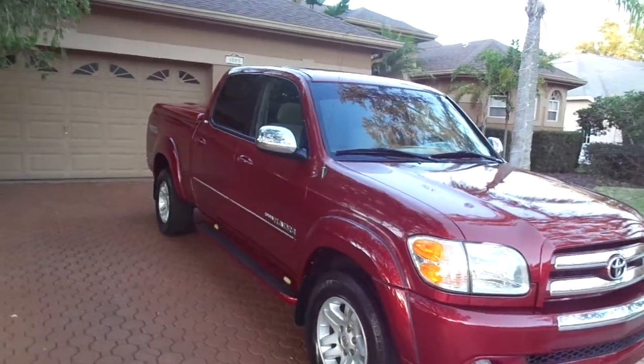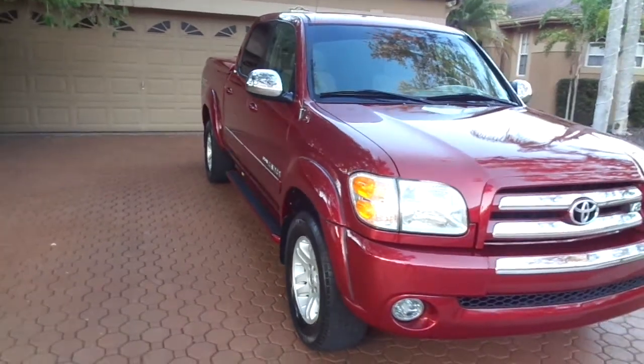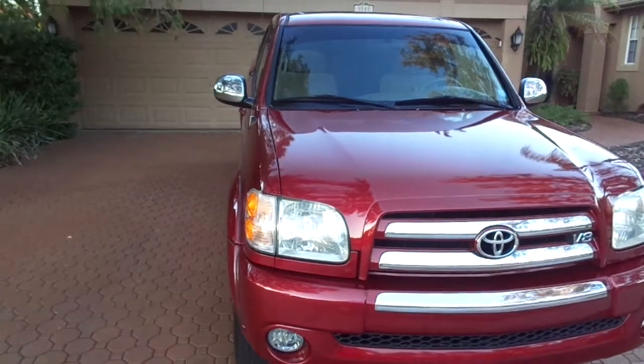Hello folks and welcome here again to Divine Fine Motors. Thank you so very much for being here. God bless you and your family, and I mean that.